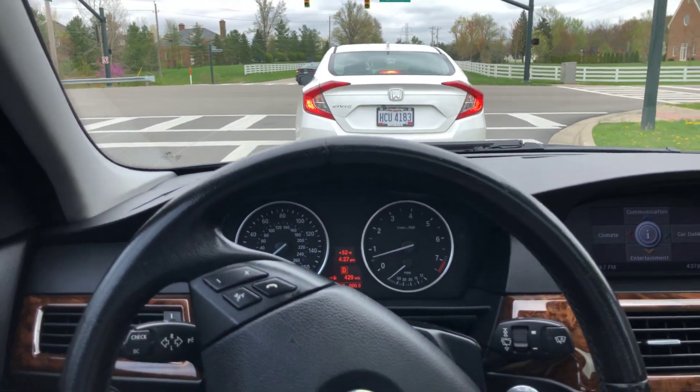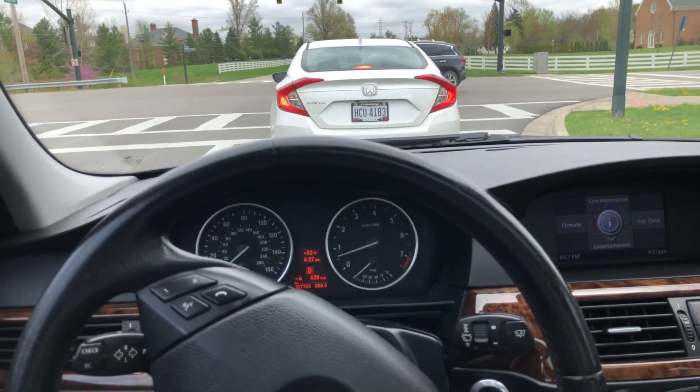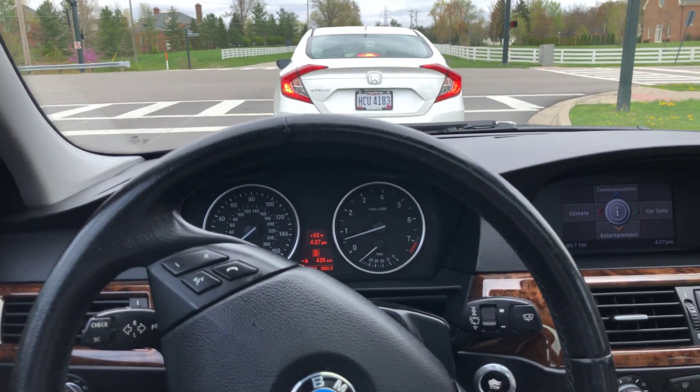Continental tires on this car are in very nice shape and were put on about a year ago. Front brakes have 90% remaining, rear brakes 80%.